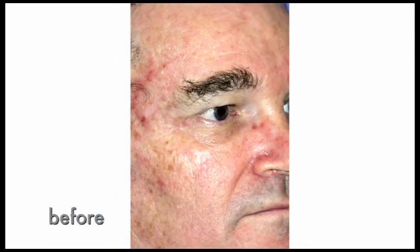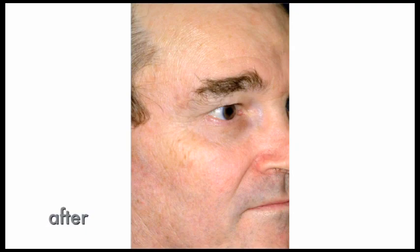Younger looking, healthier feeling skin. Skin that is smoother and more vibrant. It's something we all hope for as we age. Fortunately, there are options that help you get what you're hoping for — options that can deliver dramatic improvement in wrinkles, scars, and pigment. Options for improved skin tone and texture.